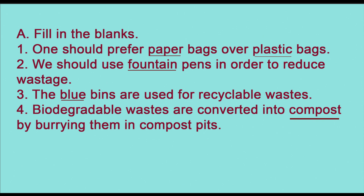The answer is paper bags over plastic bags. Second: we should use blank pens in order to reduce wastage — the answer is fountain pens. Third: blue bins are used for recyclable waste. Fourth: biodegradable wastes are converted into blank by burying them in compost pits — converted into compost.